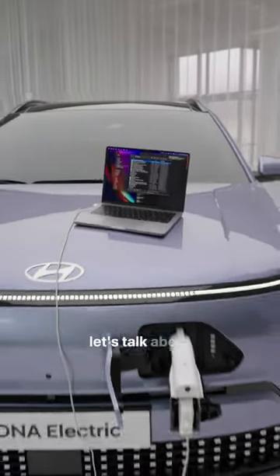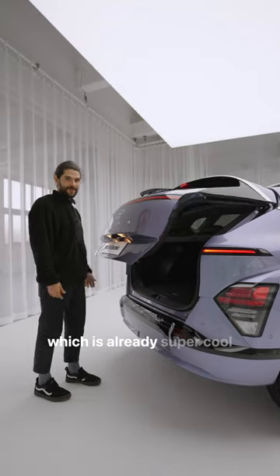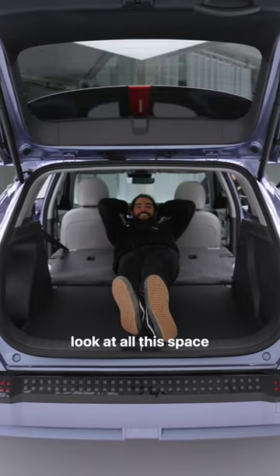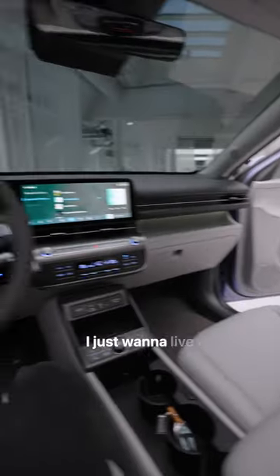Speaking of road trips, let's talk about the back trunk. Obviously, it opens itself, which is already super cool on its own, but if you lower the back seats, it becomes so big you could easily sleep inside. Look at all this space! Honestly, these cars of the future are becoming so comfortable, I just want to live inside of them.